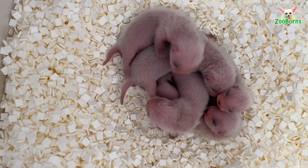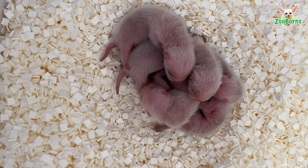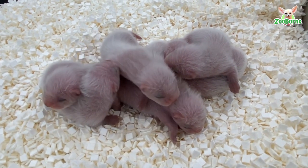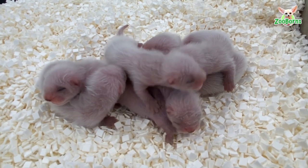The first litter was born in May and the last just in June. The zoo is one of six facilities worldwide breeding black-footed ferrets for release to the wild. This species is considered one of North America's most endangered species.